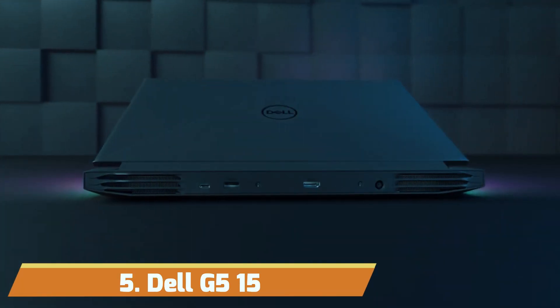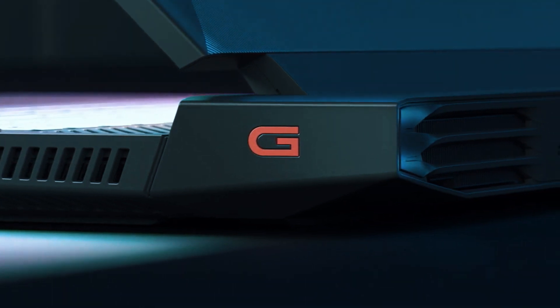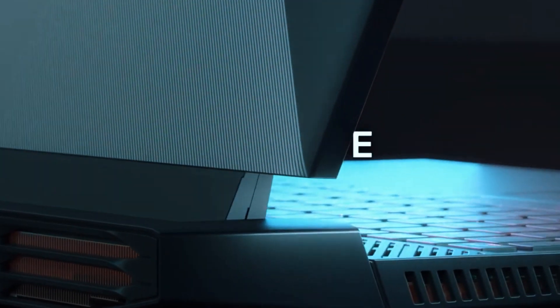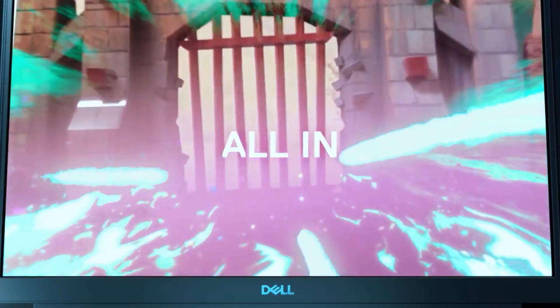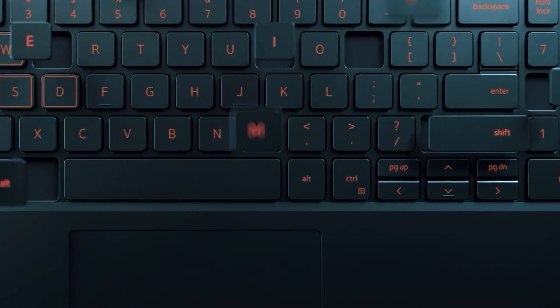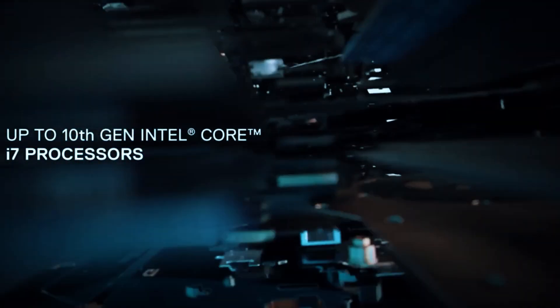Number 5: Dell G15. The Dell G15 is a true powerhouse designed to handle your AutoCAD projects with ease. Its elegant and sleek design not only makes it a visually appealing choice, but also offers top-tier performance. The laptop's thermal cooling system is nothing short of superior, ensuring your system stays cool when the action heats up.